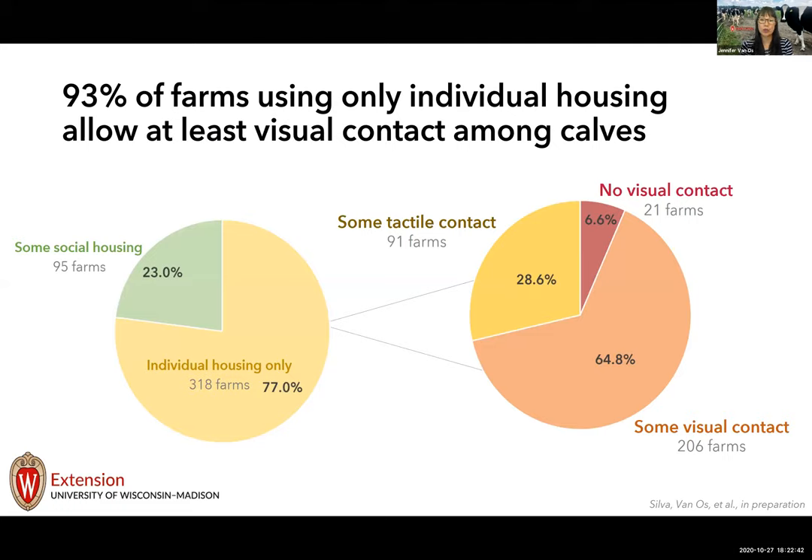In our survey we also asked about the degree of social contact allowed for individually housed calves. Of farms using only individual housing, nearly two-thirds allowed at least visual contact, and about 29 percent allowed some tactile contact through fencing panels. Very few farms — about 6.5 percent — did not allow any contact, whether visual or tactile.